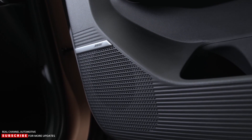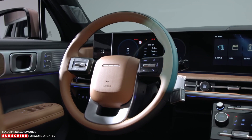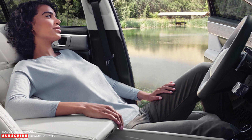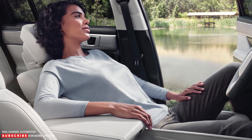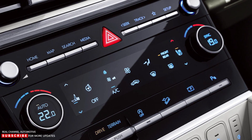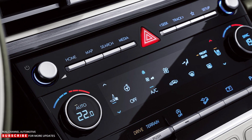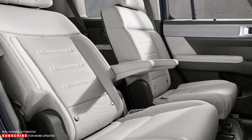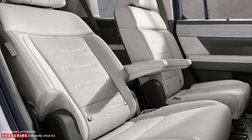Hyundai will offer several features designed to increase luxury and interior comfort in the 2024 Santa Fe. An available first row relaxation seat with leg rests lets the driver and front passenger simulate a weightless experience, and can control the seat's climate functions using the 6.6-inch touch control panel. Santa Fe SUVs with six seats get power-reclining second-row captain's chairs, and the seats also recline with the relaxation mode.